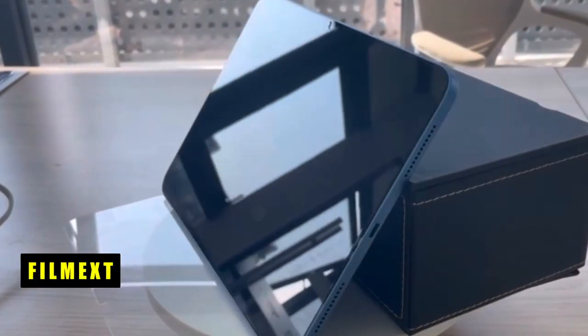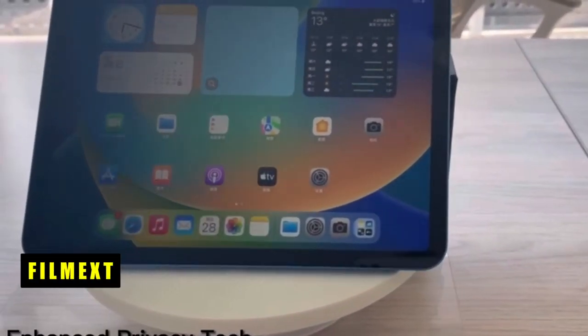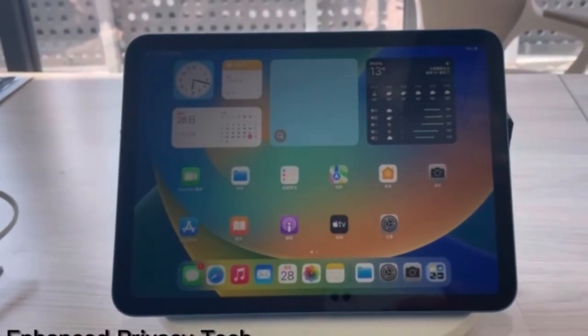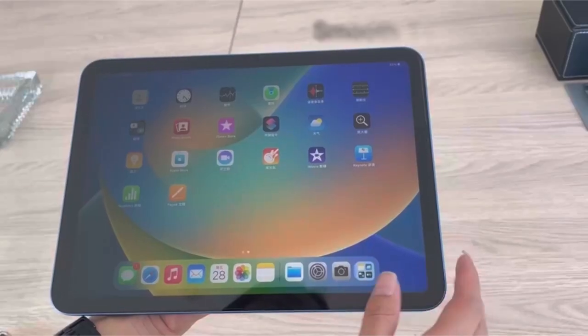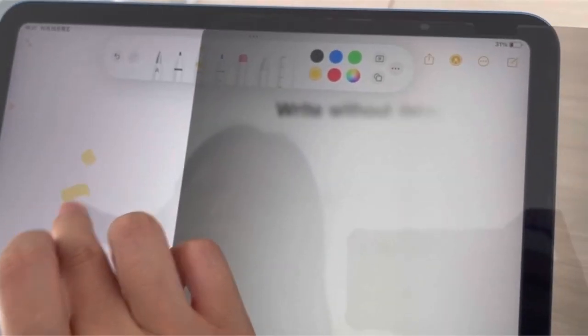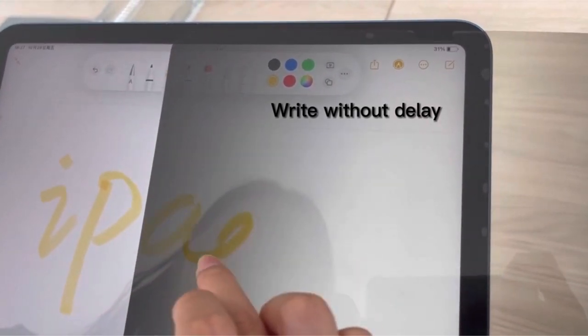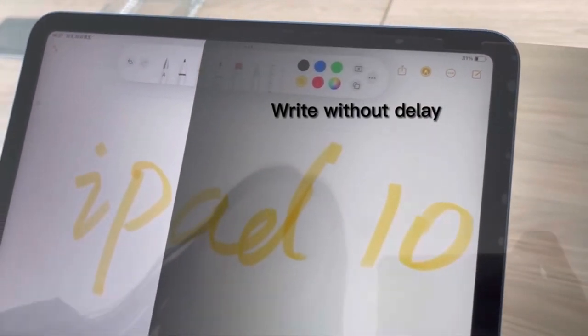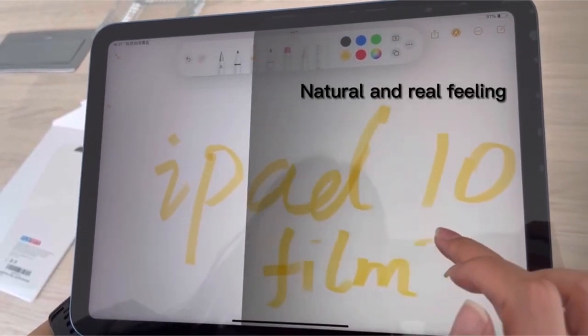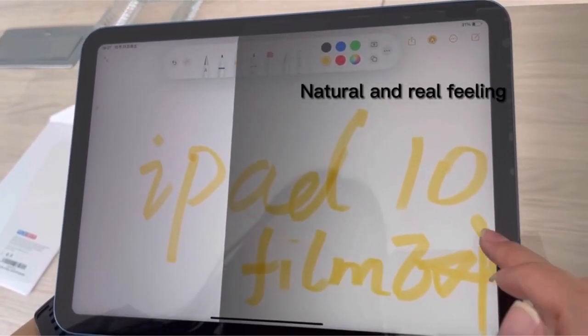At number 5 is Filmext. Filmext's iPad Pro 11 Privacy Screen Protector for M4 chip 2024 offers precise cutting and compatibility with the microphone and camera. Designed exclusively for the iPad Pro 11-inch M4 chip 2024 release, it ensures privacy with its landscape privacy feature, darkening the screen from side views up to a 60-degree angle. This makes it ideal for use in public or high-traffic areas, safeguarding your data from prying eyes.